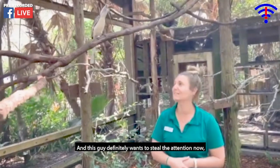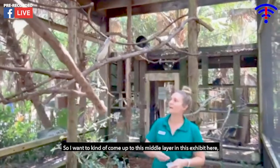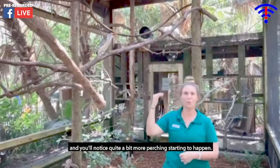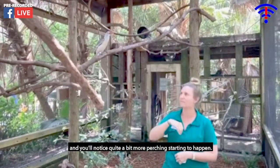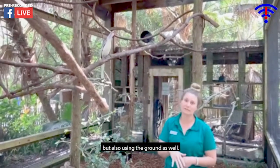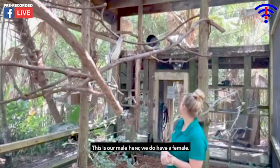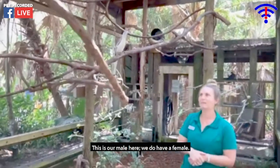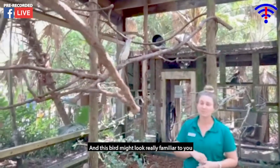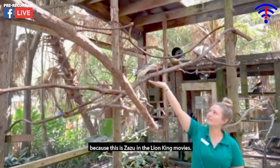This guy definitely wants some attention now and it is his turn. I want to move up to this middle layer of the exhibit. You'll notice quite a bit more perching happening here, because these birds use perching but also the ground as well. These are red-billed hornbills. This is our male bird and we do have a female back there. This bird might look really familiar to you — this is Zazu from The Lion King.